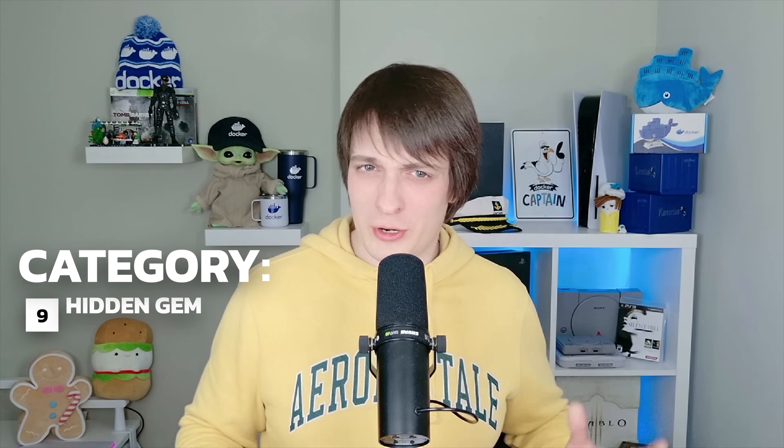Speaking of underrated tools, here is one that deserves more attention. NATS is a lightweight, high-performance pub-sub messaging system that many DevOps engineers overlook. It's often used as the backend for other tools, but it's just as powerful when used directly. If you're dealing with event-driven architectures or microservices, NATS is a fantastic alternative to Kafka.